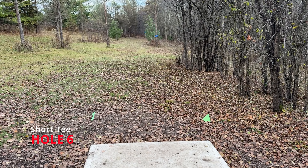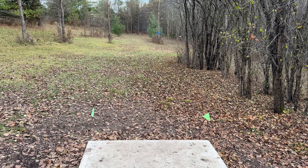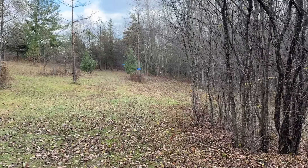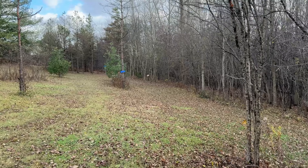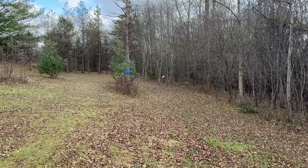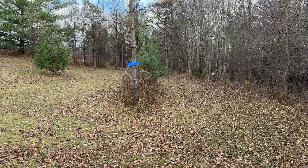Hole six. We have a Mando right of the little clump of trees in the middle of the fairway. You can't take the normal route — probably a backhand hyzer sort of around this corner towards the basket.